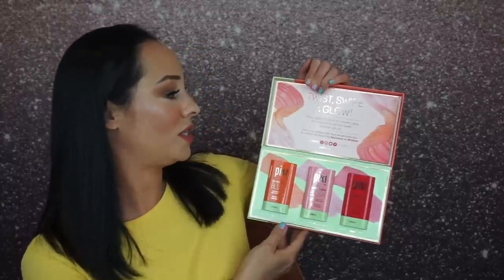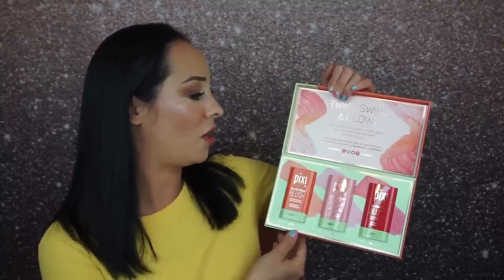So Pixi sent me their new blushes on the go. I'm super excited about these. I'm not even a cream blush wearer, so I'm not sure why I'm so excited — maybe it's just because I received them for PR, which I still can't believe I get PR from Pixi. They sent me this cute little PR set. They're the Pixi On the Glow blushes — tinted moisture sticks. When you open these up it says twist, swipe, and glow. Give a dash of color for a healthy glow, for a look that's soft and sweet wherever you go.